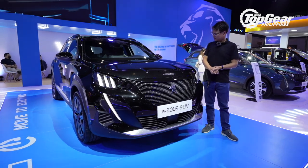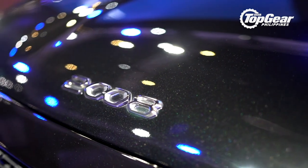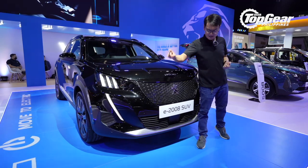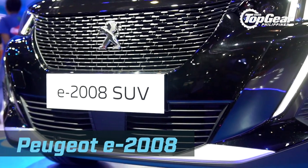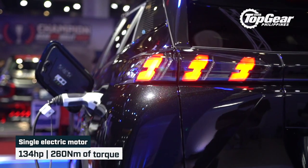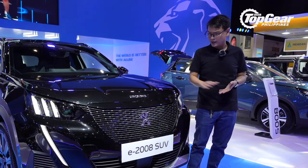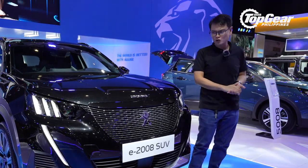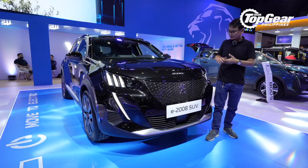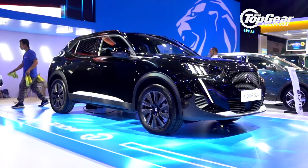Over to Peugeot, and we are standing right beside this e-2008. Now yes, the 2008 has been around since last year, but this one's a little bit different — notice the 'E' right before 2008. This does not mean it's a hybrid or a plug-in hybrid; this is a fully electric model, and it seems Peugeot Philippines is pretty serious about bringing it in officially to the country. Will it sell? That will depend on the pricing — this isn't quite the full Philippines spec version yet, but we'll have an update in a couple of months or weeks.